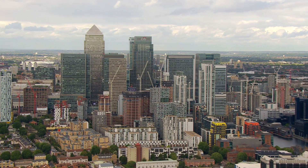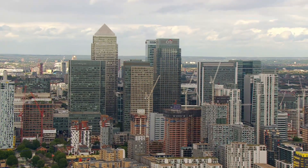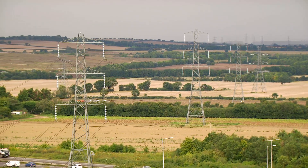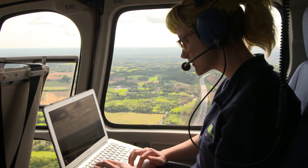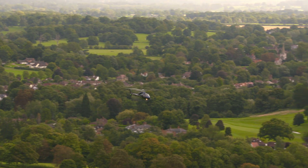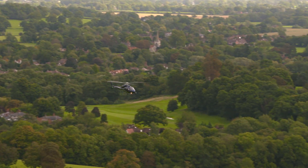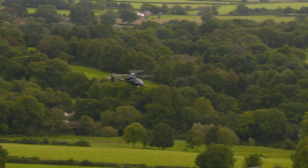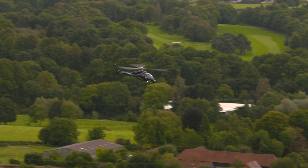With growing electricity demand, energy companies are looking to find new ways of improving efficiencies and reducing downtime across their infrastructure. Accurate 3D asset data gives NM Group's clients a comprehensive understanding of their network and the ability to plan safely and accurately for the future.